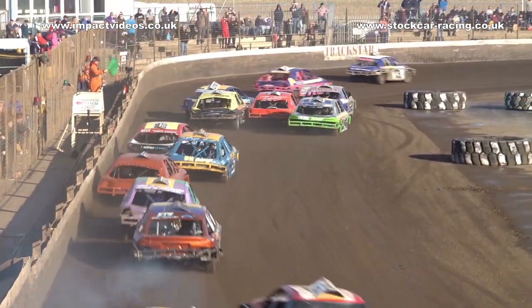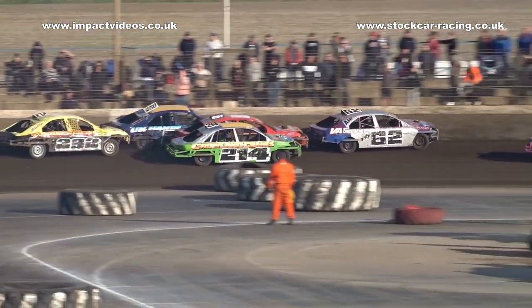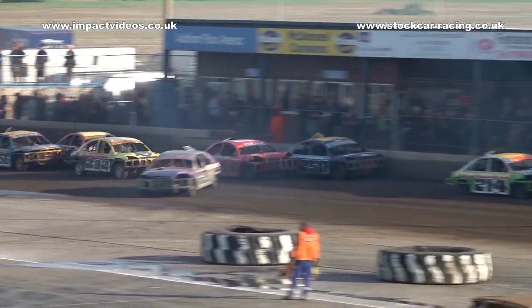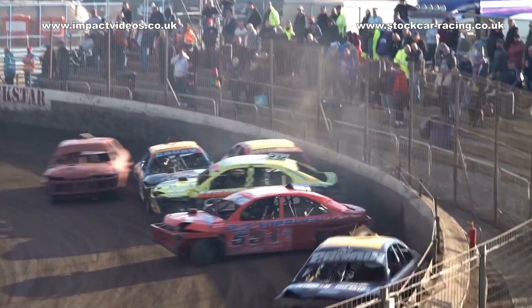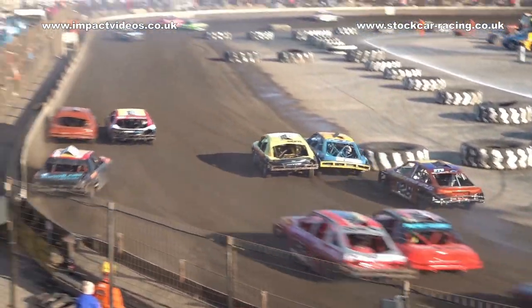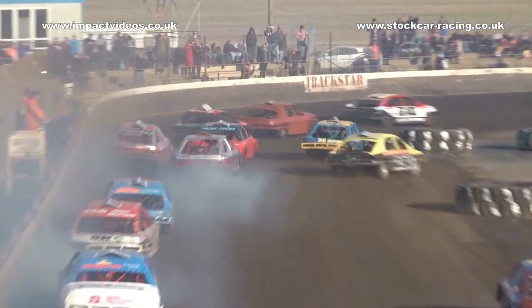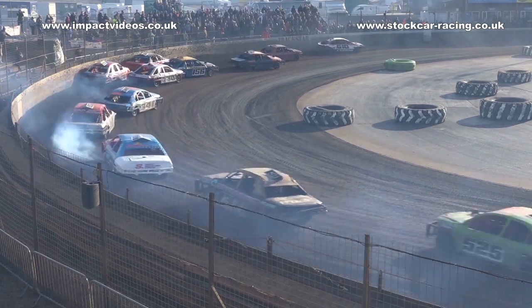Away we go with this one. Out ahead, number 13, Rob Heads makes the early running. Hurston in 62 gets pushed into the corner, hits the fence but comes out facing the right way, then gets turned off onto the concrete down the back stretch by Liv Geeks in 5-9-1. Drama straight away in this one. Heads leads, and Gavin Anderson goes off into the tyres.